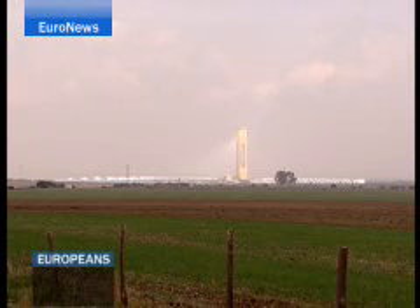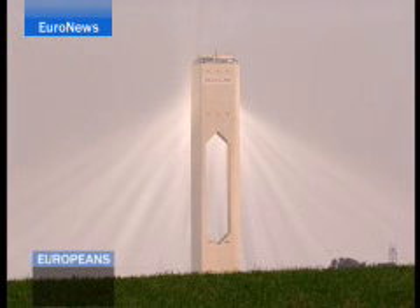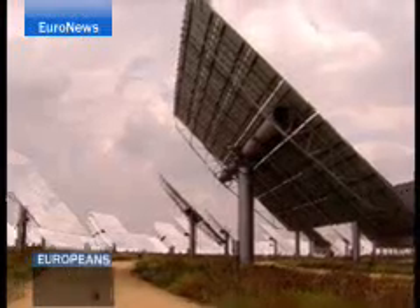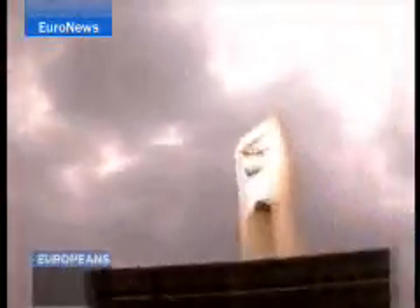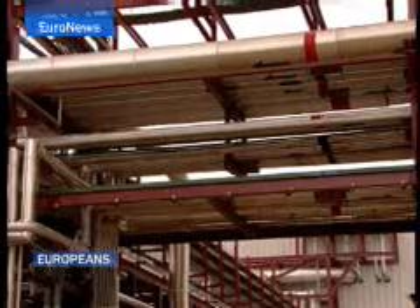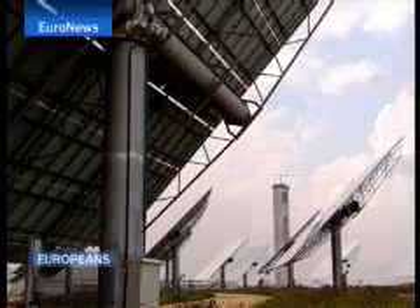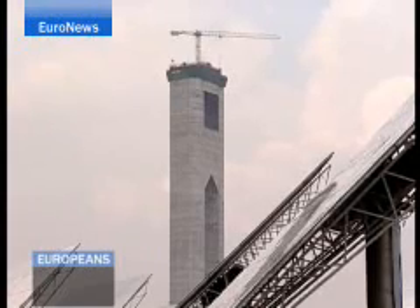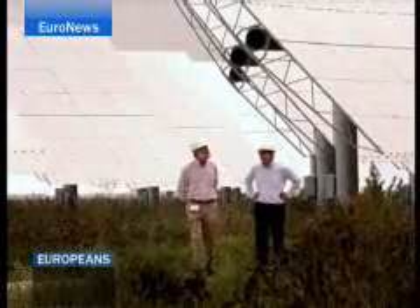On a somewhat more grandiose scale is this solar thermal tower plant near Seville, which is the first of its kind in the world. Here, 624 automatically adjustable panels concentrate the sun's rays on a solar receiver. The receiver harnesses this energy to produce steam, which in turn feeds a turbine to make electricity. When completed, this complex will provide enough electricity to power most of the homes in Seville, preventing the emission of 600,000 tons of carbon dioxide a year and helping Spain and the EU meet their greenhouse gas reduction targets.